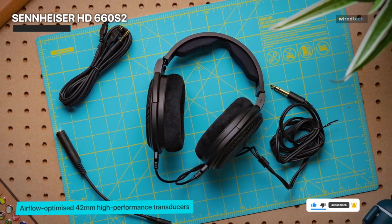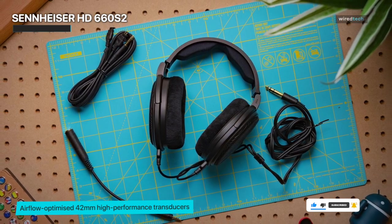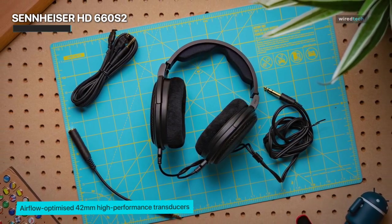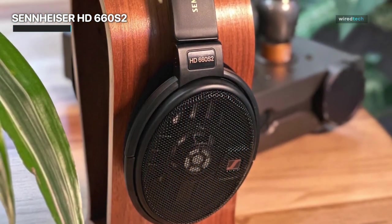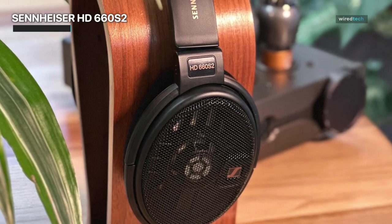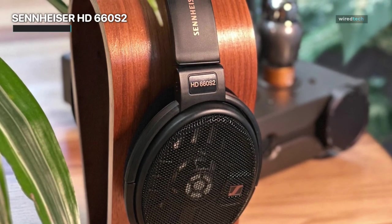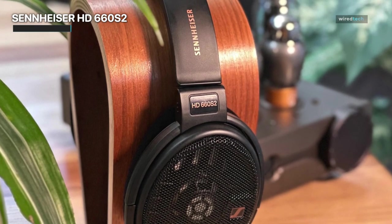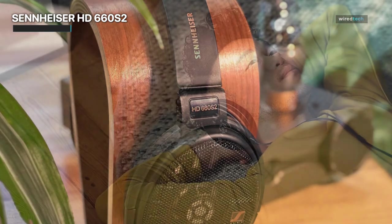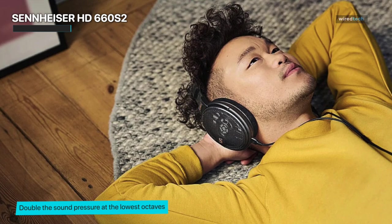Whether you're listening to jazz, rock, classical, or electronic, the HD 660 S2 faithfully reproduces the original recording with stunning accuracy. Comfort is paramount during extended listening sessions, and the HD 660 S2 doesn't disappoint. The plush velour-covered ear pads and lightweight construction make them a joy to wear for hours on end. You'll be able to immerse yourself in your favorite albums or delve into marathon gaming sessions without any discomfort.